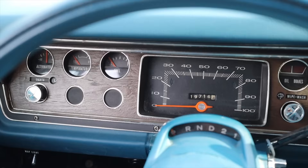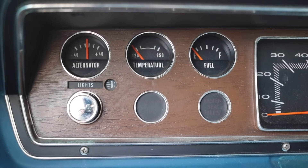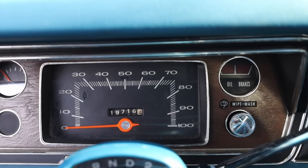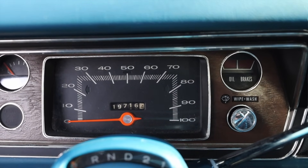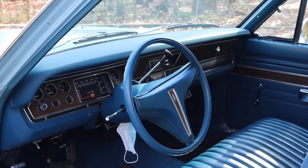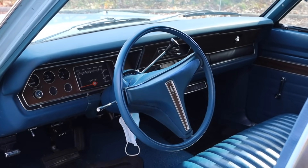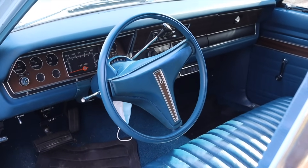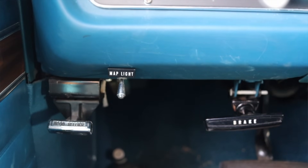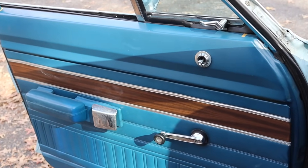Let's talk about the interior. In front of me I have several gauges. Off to the far left we have the alternator, temperature, and fuel, along with our light switch and some warning lights. In the center we get the speedometer — kind of a square look, very interesting — and pre-55 mile an hour speed limit. Off to the right we have oil and brakes, as well as our wiper and wash switch. The steering wheel doesn't have anything on it besides the Plymouth logo, and I really like that. Down below to the left we have the map light on and off, parking brake, and hood release. On the door we have a vent window, manual mirrors, and cranks for the windows.